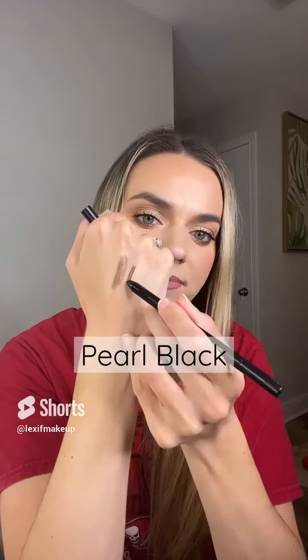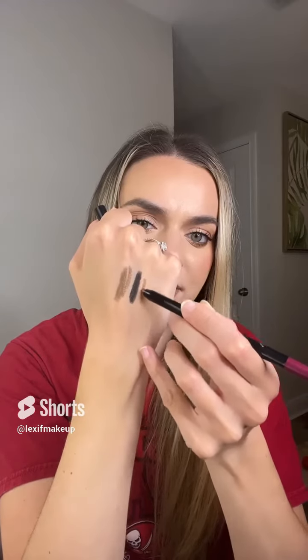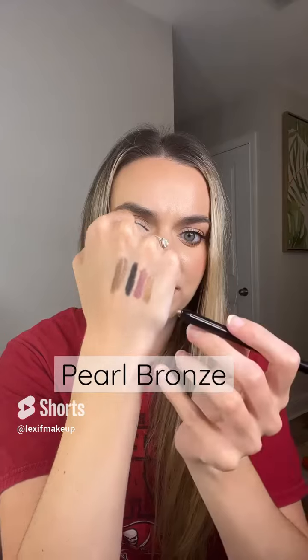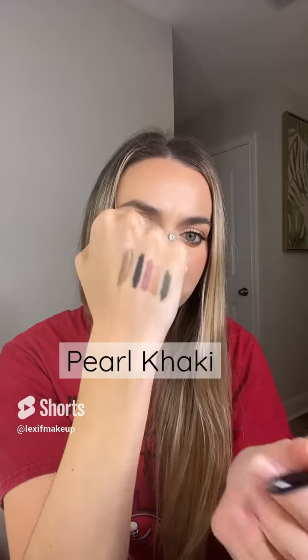This is pearl black, which is a nice black shimmery eyeliner — one of my favorites. This is pearl burgundy, a really pretty purple burgundy shimmer. Another one of my favorites is the bronze, which is like a really pretty gold shimmery eyeliner. And then we have this dark green called khaki pearl, which is really pretty.